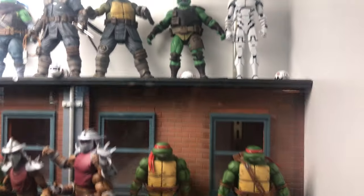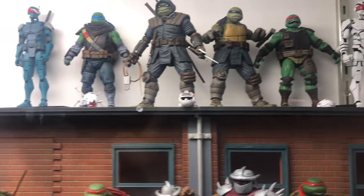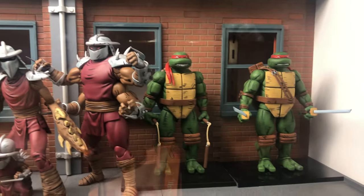Now I'm not even gonna try to list all of the characters in this big street diorama from NECA, so I'm just gonna stay quiet and let the music play.